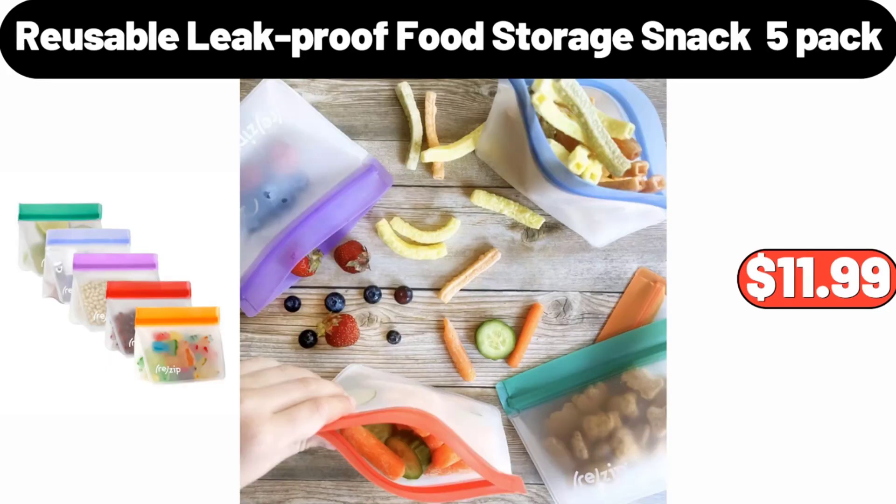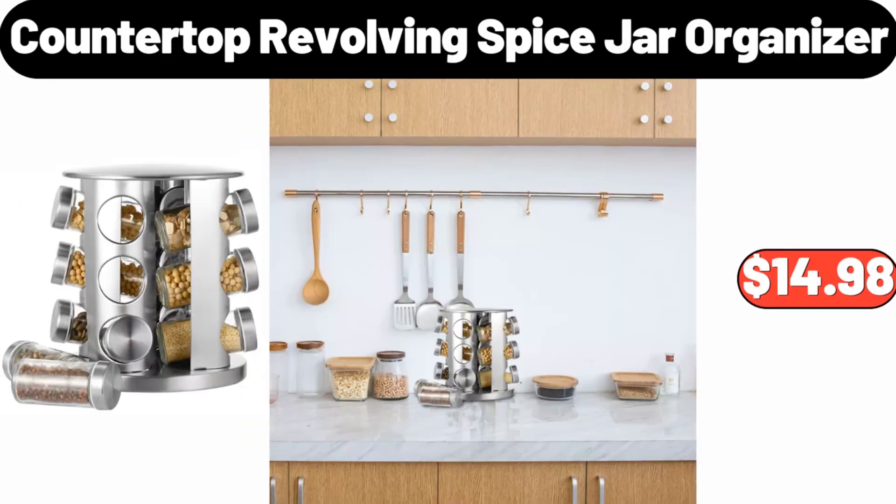Reusable Leak Proof Food Storage Snack Bags, 5 Pack, $11.99. Countertop Revolving Spice Jar Organizer, $14.98.